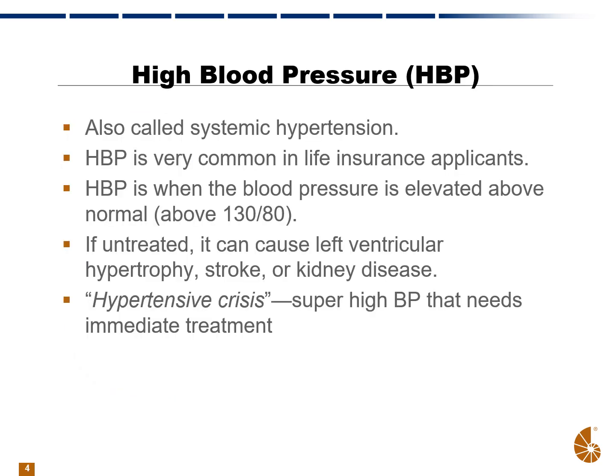High blood pressure, abbreviated HBP in APSs, is also called systemic hypertension, and it is very common in life insurance applicants. High blood pressure is when the blood pressure is elevated above normal, and we'll use 130 over 80 as our basis — blood pressures higher than that are considered high.